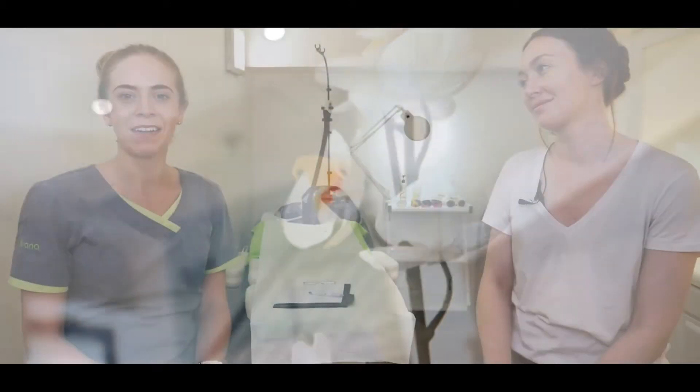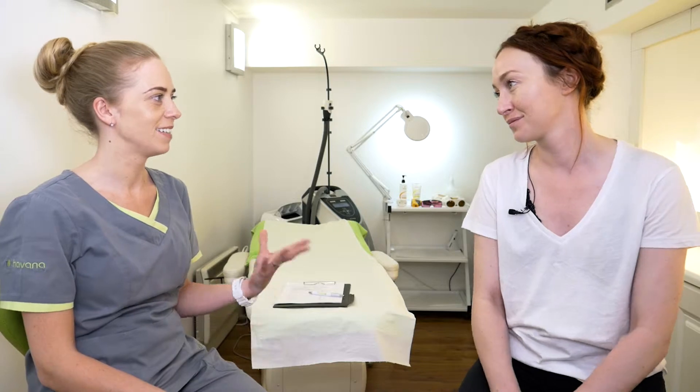Hi everyone, Caroline here again from Havana Skin Clinic and today I'm here with January. Would you like to introduce yourself to everyone? Hi, my name is January Winters. I've been working as a model for a good few years now. So tell me, what are your concerns? How can I help you today?